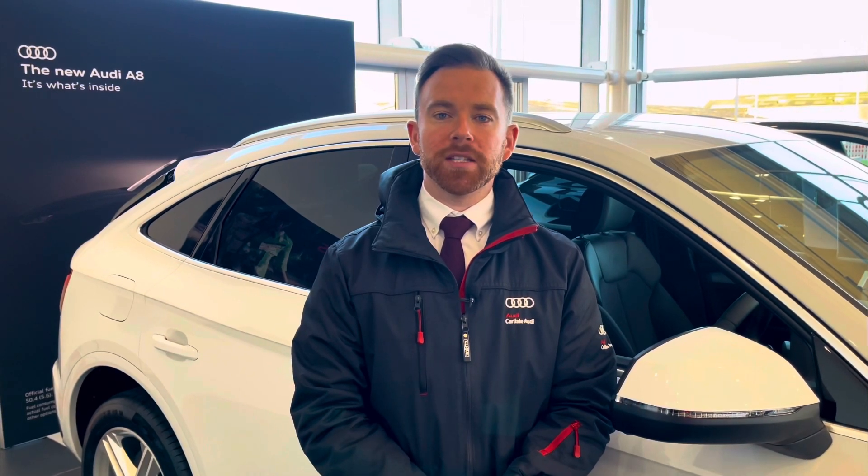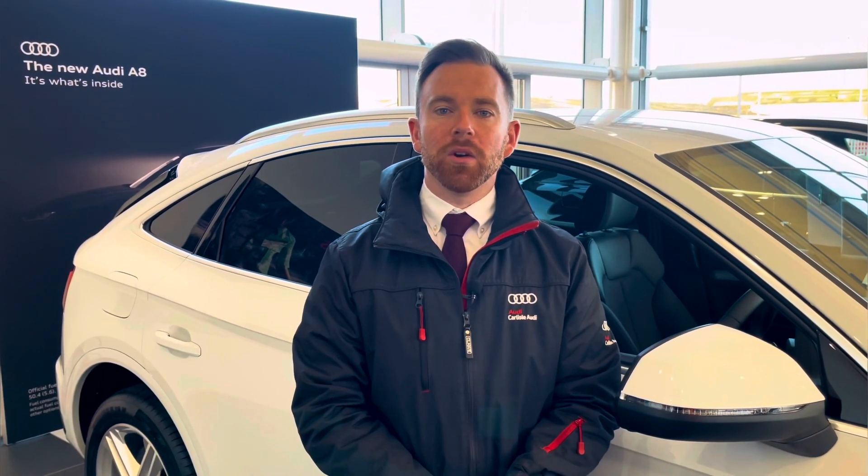This vehicle comes with a minimum of 12 months extended warranty, 12 months road assistance and much more. For any more information on this vehicle or to arrange a test drive please call us now on 01228 371 516 or enquire online. Thank you for watching this video.